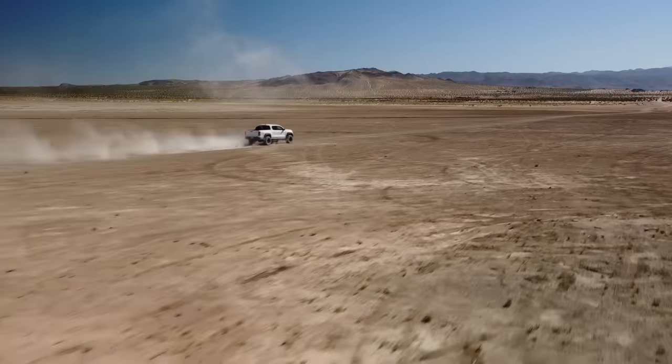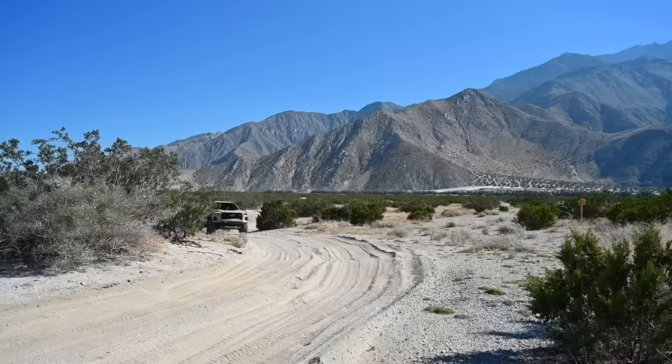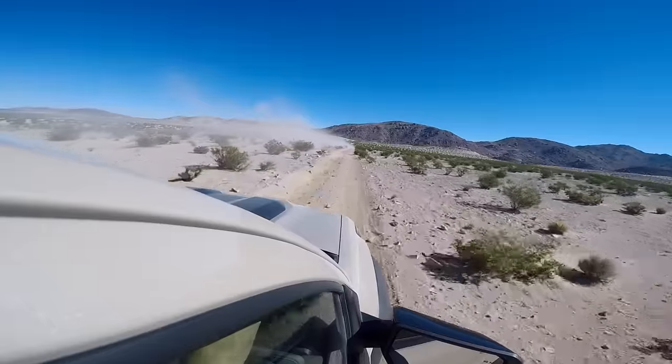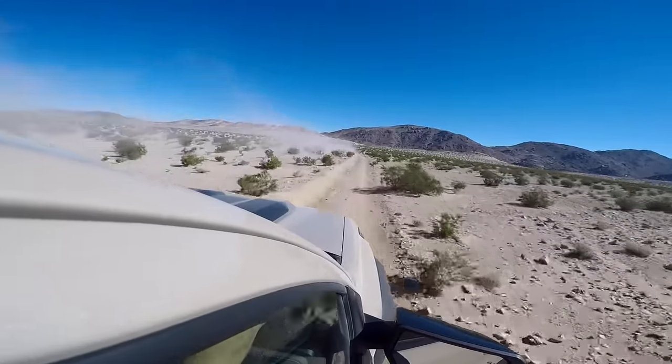Here we are out in the desert in a Colorado ZR2 Bison. We know ZR2 — this is its natural territory. Just like a lot of the off-road trucks we test these days, they're very desert focused, so kudos to Chevy for bringing us out here and letting us feel it in its natural environment.